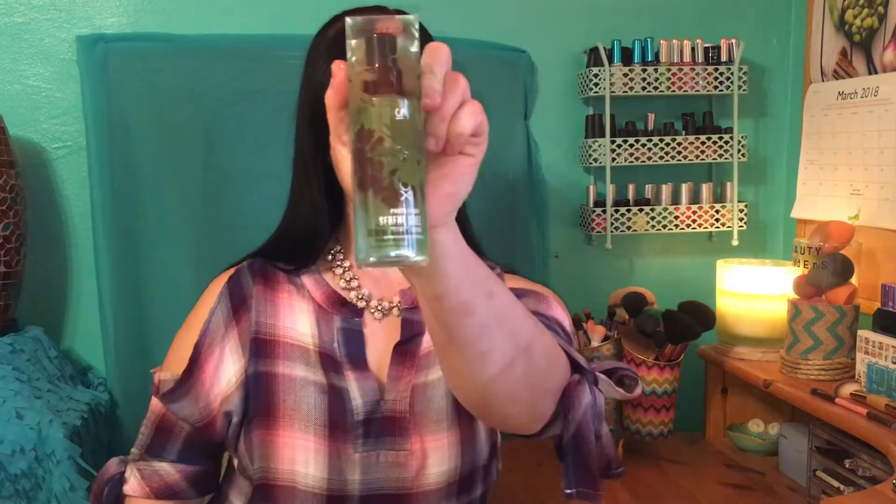Next up is the Smashbox Photo Finish Primer Water in the scent Serene Greens. I've been wanting this since it released. This stuff smells so good — I'll just spray a little bit here. It smells like cucumbers with a hint of lemongrass. Look at how fine and perfect that spray mist is!